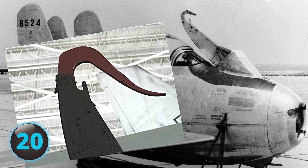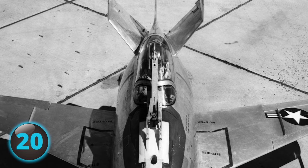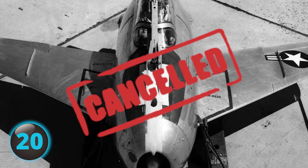Hooking the plane onto the trapeze was difficult, and during one test run the cockpit canopy was ripped off and the pilot's helmet and mask were also torn off. Luckily, the pilot was able to land the plane on its belly. The test program was cancelled in 1949.